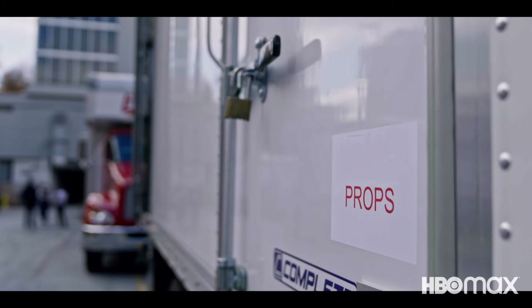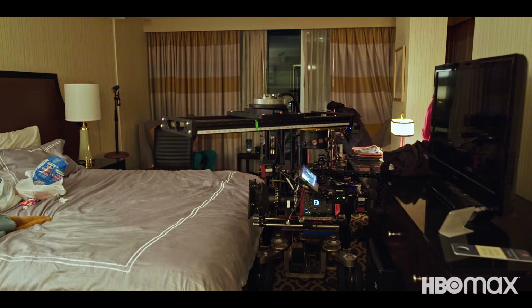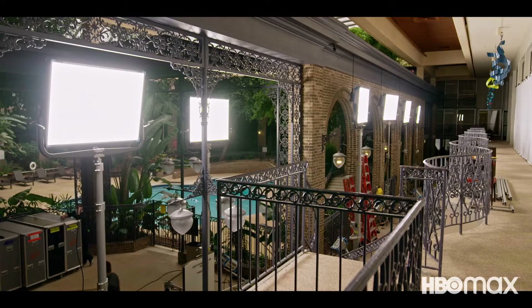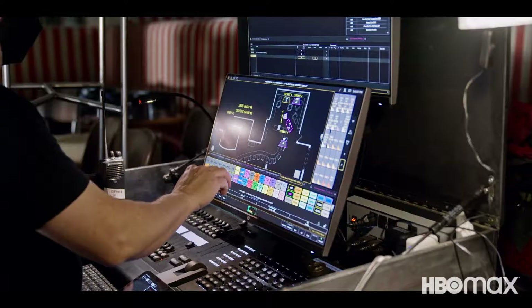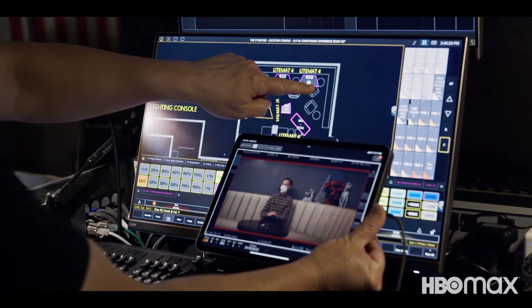Most of what you see is secondhand. We rent from local prop houses like Bluff Street, RJR, and Capps, so all of this can be returned and used again and again. On our sets, over 85% of our lights are LEDs, which are lighter to lift, battery powered, and can be controlled remotely. These were provided locally by MBS Equipment.